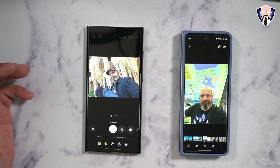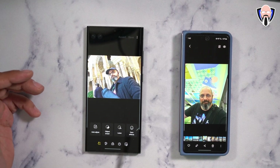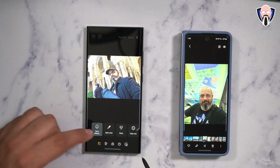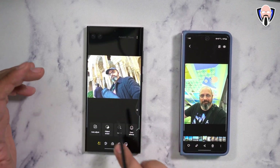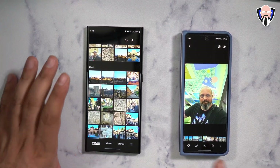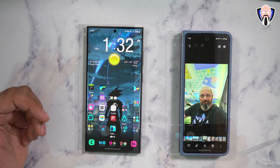We can still go in and edit with the same options we had before, but now we also have object eraser, auto adjust, lasso effect, face effect, color spot, style mix — a lot of new things, organized in a slightly better way. The new Gallery app is available directly within One UI 6.0, so hopefully this will be available on all devices.